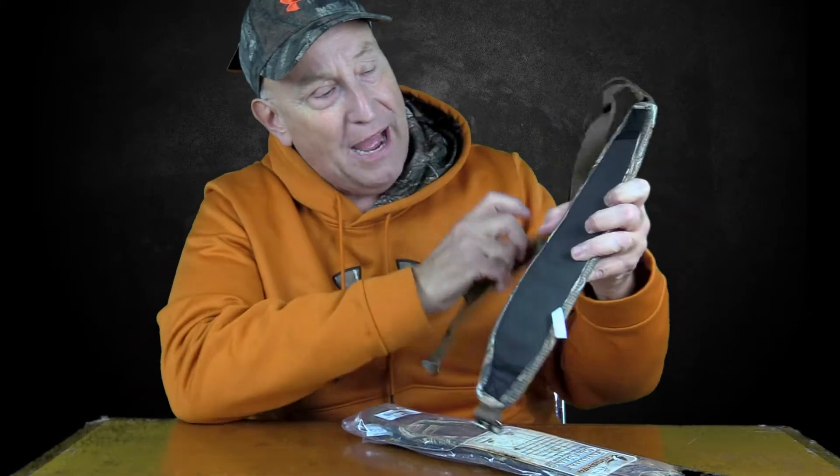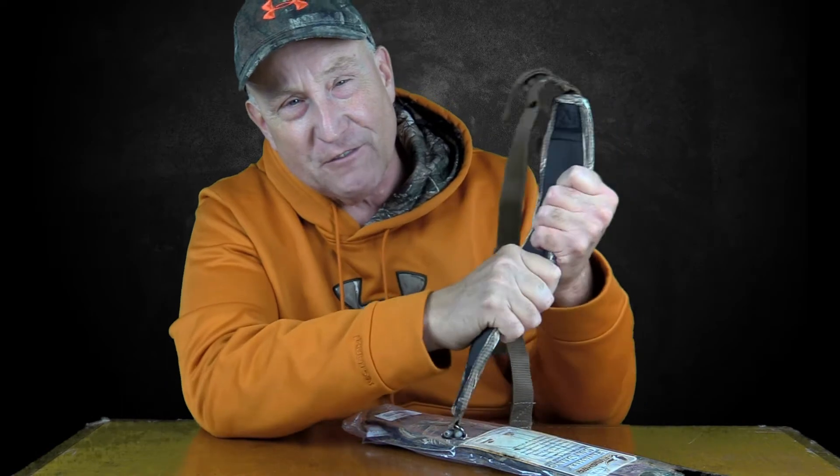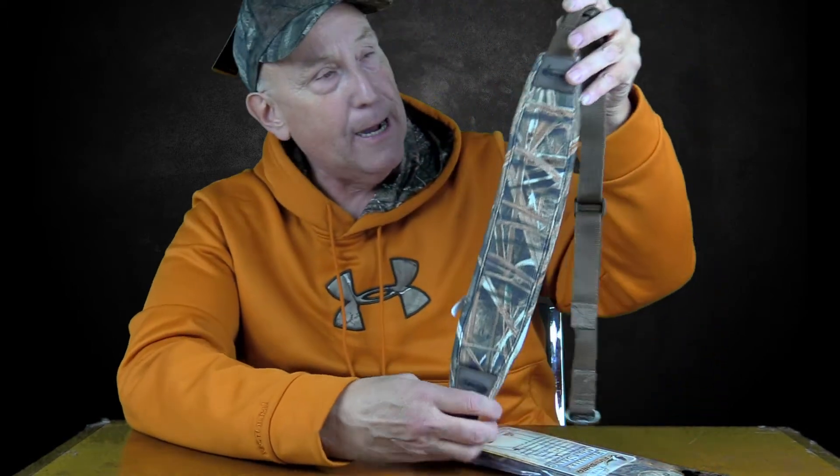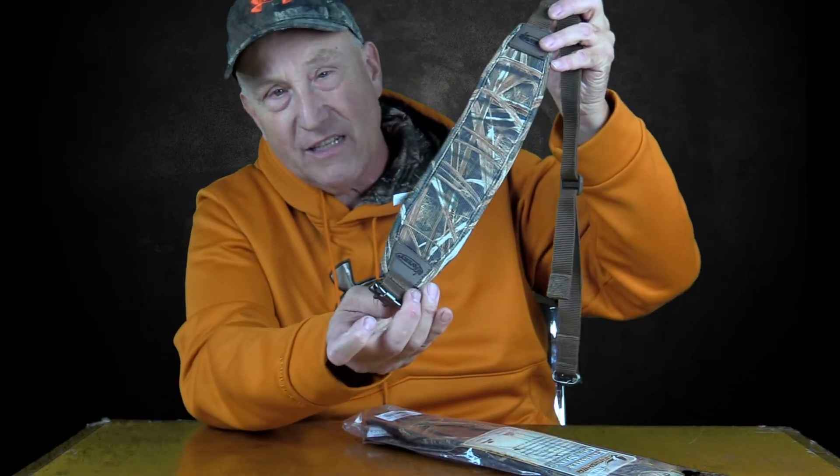Same with the neoprene back — it's really comfortable. If you could feel it, it's got great padding that's going to feel really good across your shoulder. Back in the old days I'd go out hunting with my dad and we had these leather slings that would just eat into your shoulder — it was terrible. Not anymore with the technology we have today. It also has a non-slip rubberized back.